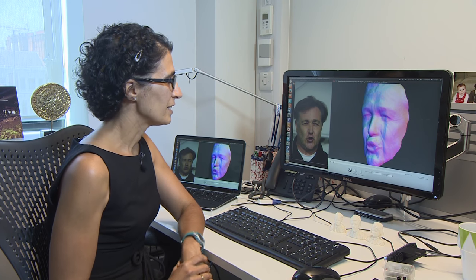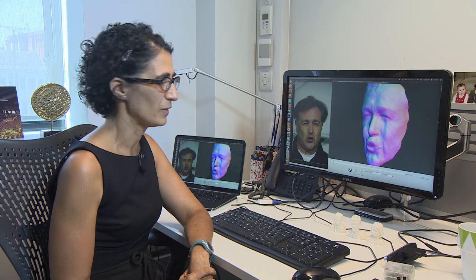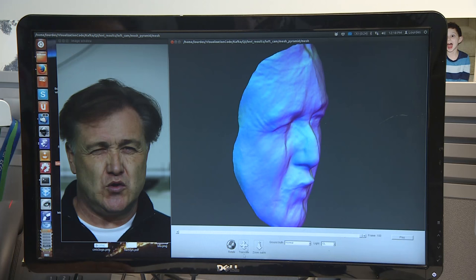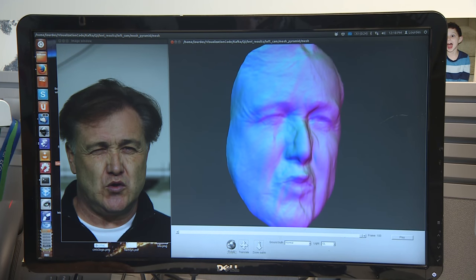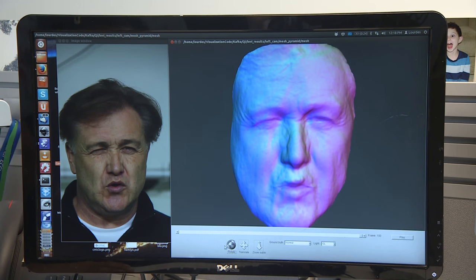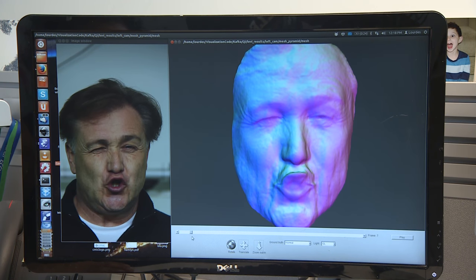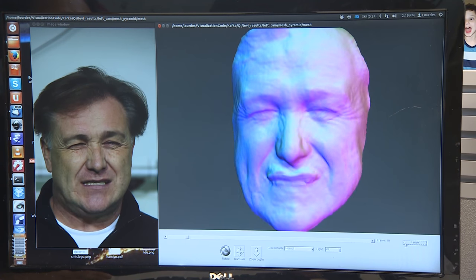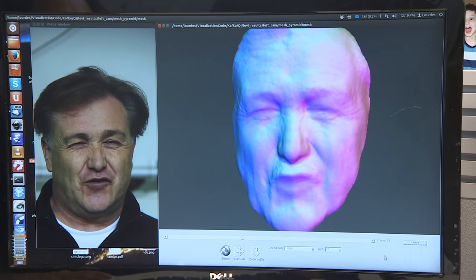What we're looking at now is some new software that we've developed recently. 3D computer vision expert Lourdes Agapito shows how she's making 3D moving models from ordinary 2D video footage. In the film industry this is usually done with motion capture technology, markers and multiple cameras. What we're trying to do is make this a lot more lightweight by taking away the need for all these cameras and all these markers that the actors actually really hate. So we have a 2D video and we want to lift that into 3D.